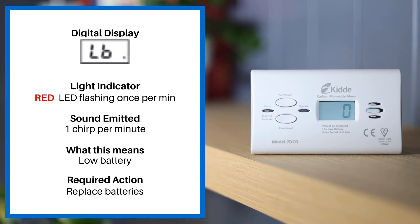If the digital display reads LB, the light indicator is the red LED flashing once per minute and the sound emitted is one chirp per minute. This means low battery. Please replace your alarm.